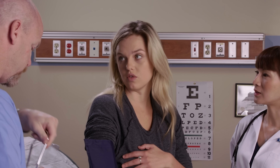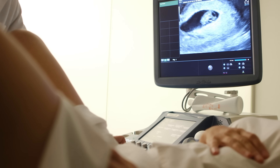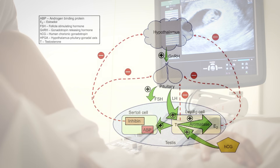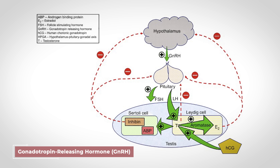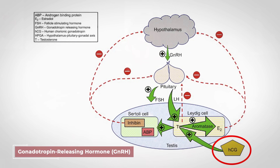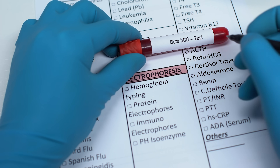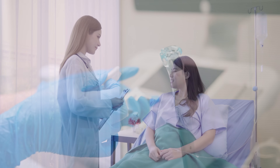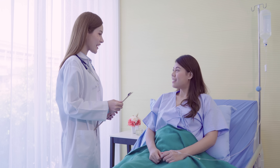When diagnosing an ectopic pregnancy, medical providers rely on a combination of tests. A transvaginal ultrasound is the most useful imaging test for determining the location of the pregnancy. Another useful test is looking at the rise in HCG — with an ectopic pregnancy, HCG levels rise more slowly than in a normal pregnancy. Doing repeated or serial HCG tests in combination with the transvaginal ultrasound, along with the patient's history and physical exam, can help confirm the diagnosis.